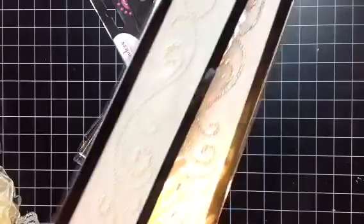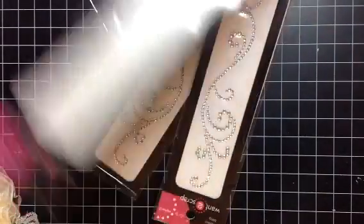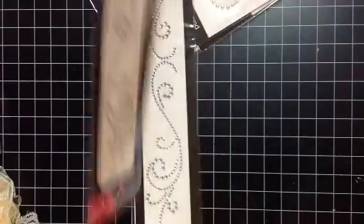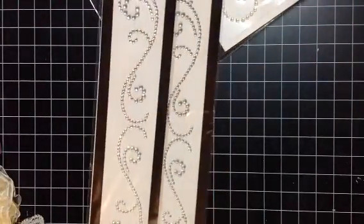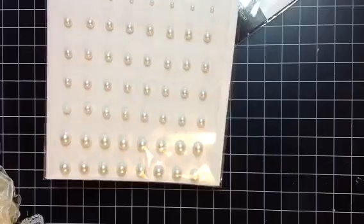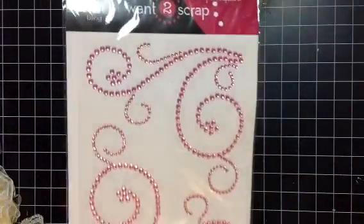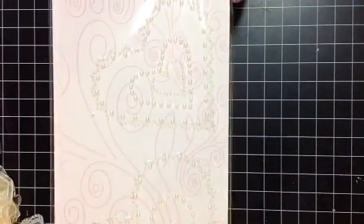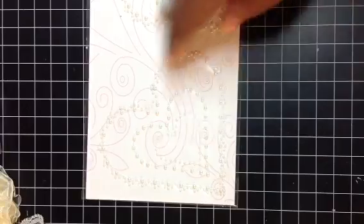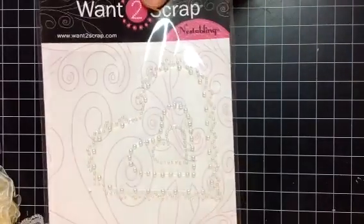Of course we stopped by Want to Scrap and got some bling. I picked up a few packs — some Pearl packs, a couple of those, and then the same pack in just Rhinestone, which is really pretty. I also picked up one with Pearls and then just a pack of single Pearls in different sizes, and picked that up in pink. I also thought these heart nestabilities were really cute — I don't have this nestability but I thought it would be really cute on a card. Those are all a dollar each.